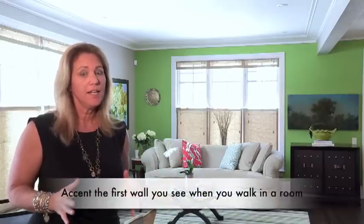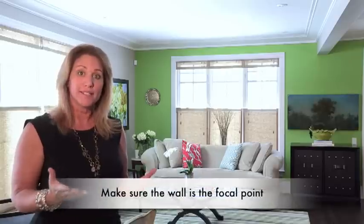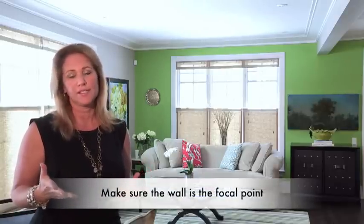Determining your accent wall is quite simple. It's typically the first wall you see when you walk into the room. What gets a little more complicated is deciding if that wall is actually accent worthy. You want to look at your wall and see if there's a focal point — is there a great fireplace, some architectural detailing, or is the wall a standalone enhancement to the room that's worthy of accentuating?